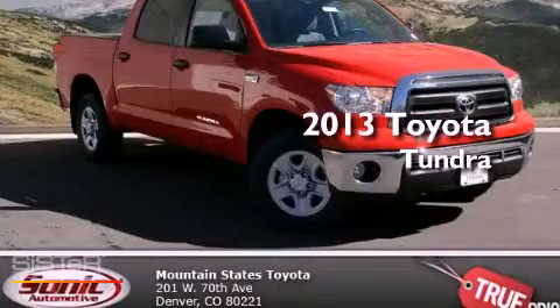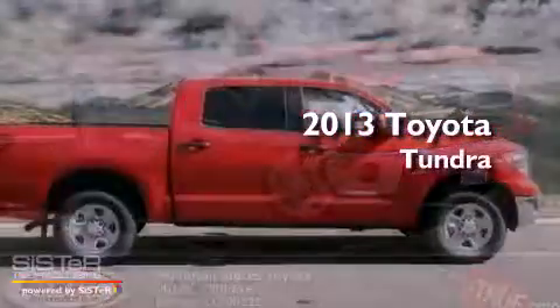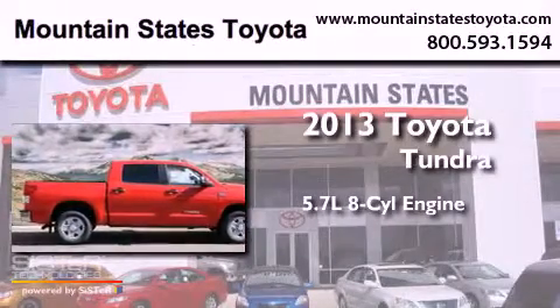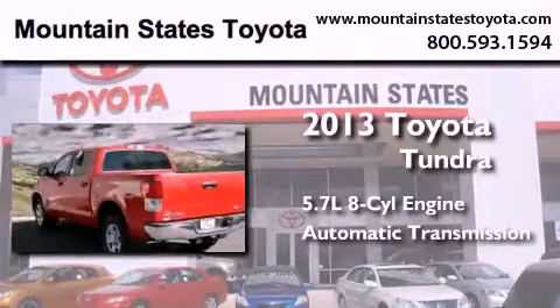This is a brand new 2013 Toyota Tundra. It features a 5.7-liter 8-cylinder engine, an automatic transmission, and 4-wheel drive.